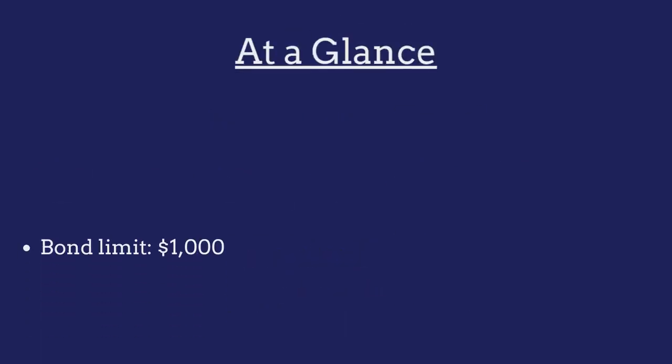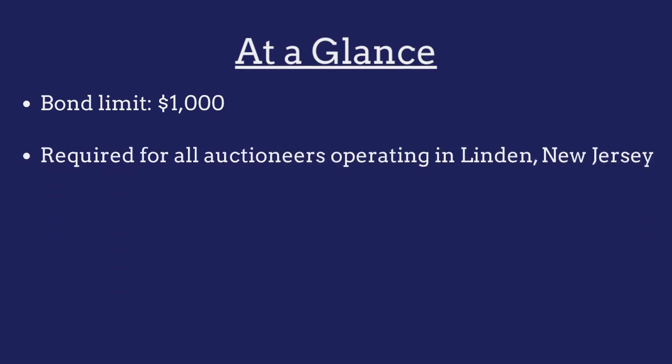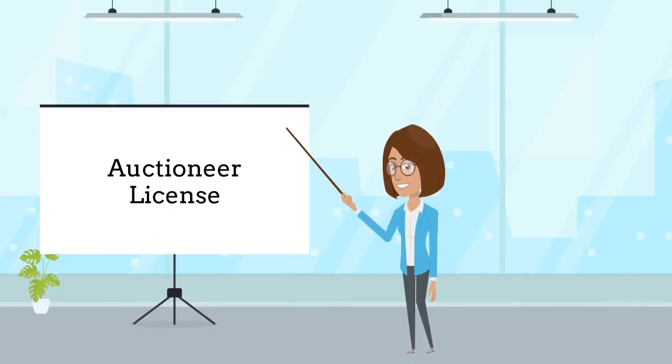The limit on the Linden Auctioneer Bond is $1,000. The bond is required for all auctioneers operating in Linden, New Jersey, and is regulated by the Linden City Clerk's Office. Auctioneers are required to purchase this bond as a prerequisite to obtaining a Linden Auctioneer license.